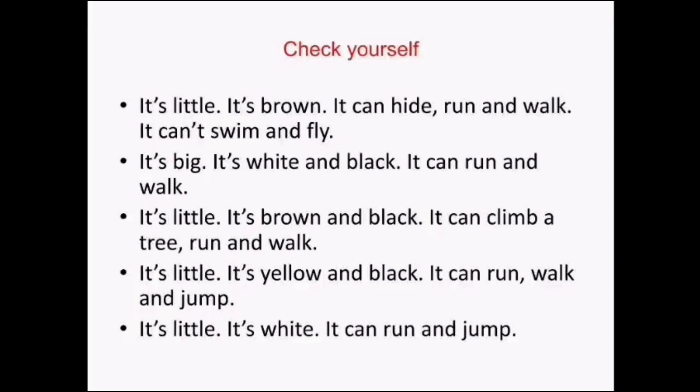Check yourself. It's little. It's brown. It can hide, run and walk. It can't swim and fly. A hamster. It's big. It's white and black. It can run and walk. A zebra. It's little. It's yellow and black. It can climb a tree, run and walk. A kitten. It's little. It's yellow and black. It can run, walk and jump. A puppy. It's little. It's white. It can run and jump. A rabbit. Great job.